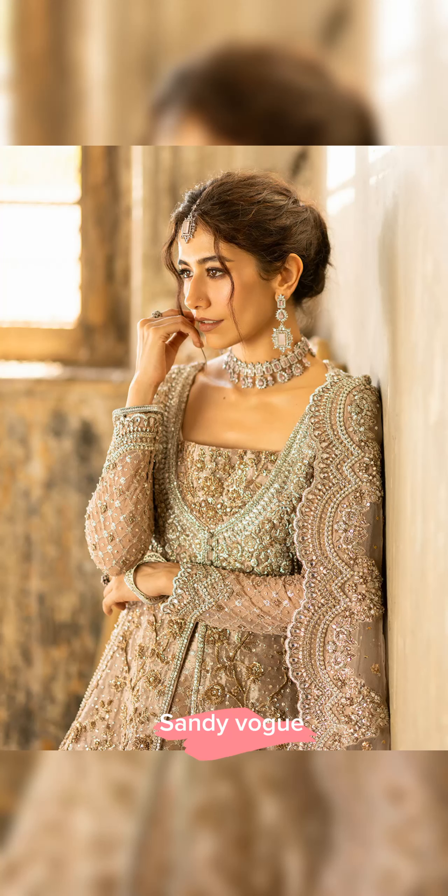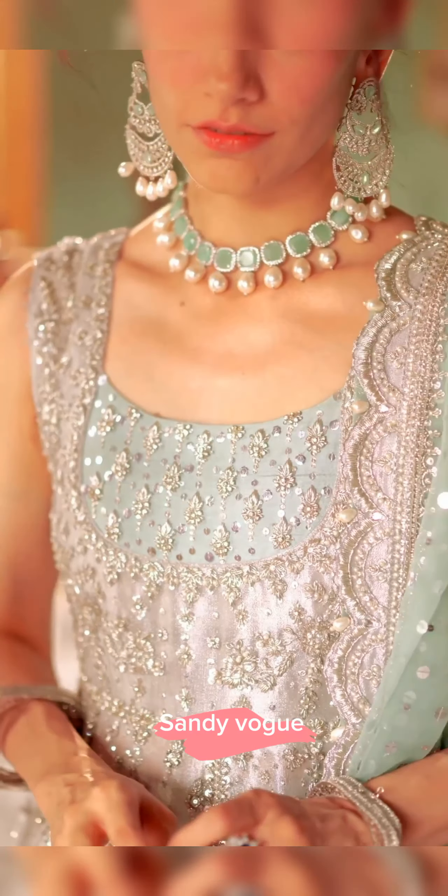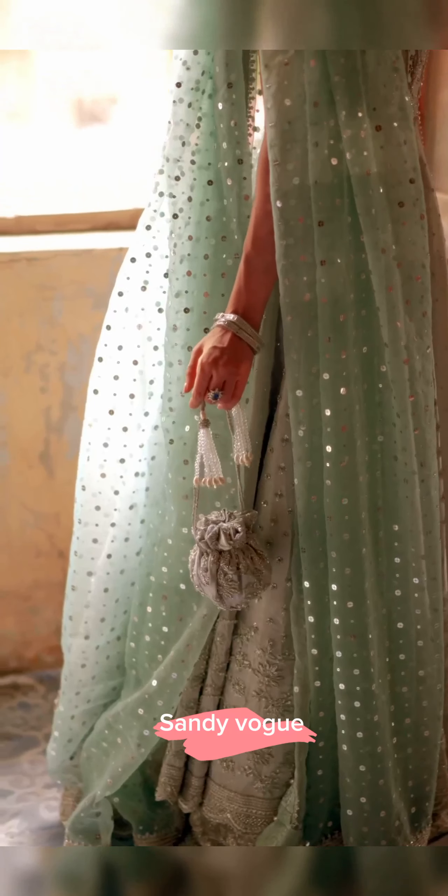Prepared to be enchanted by this exquisite creation, designed to captivate hearts and minds. Exhibiting exceptional craftsmanship, this exquisite attire makes the perfect choice for a wedding event. The gown is meticulously adorned with intricate handwork, creating a dreamy and ethereal appearance. Complementing the ensemble is a contrasting mint dupatta.